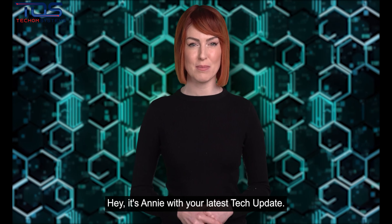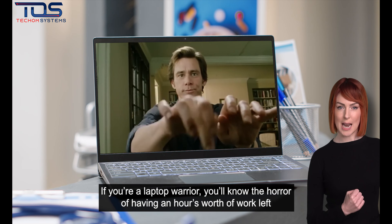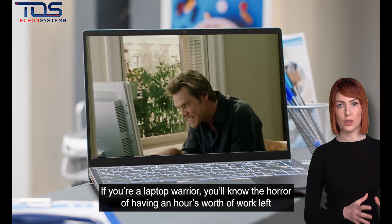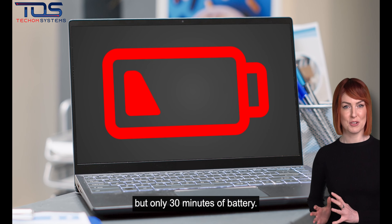Hey, it's Annie with your latest tech update. If you're a laptop warrior, you'll know the horror of having an hour's worth of work left, but only 30 minutes of battery.